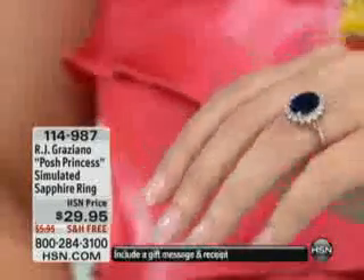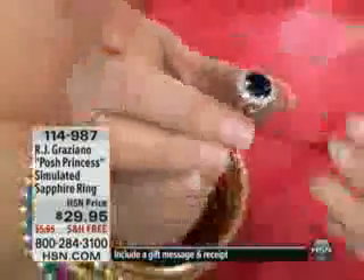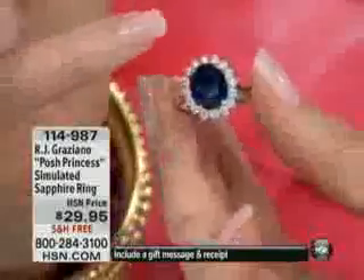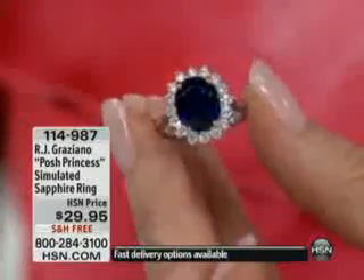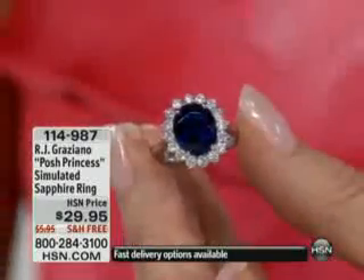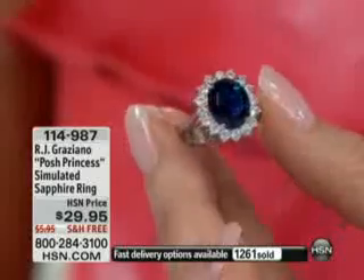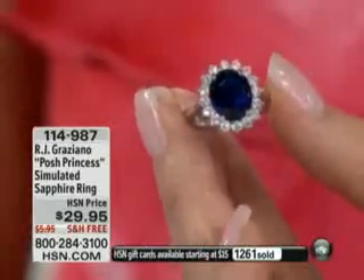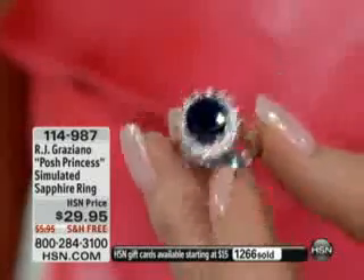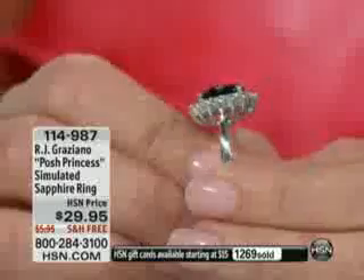One thing to note: for $29.95, I think you will be blown away when you see how really beautiful and authentic this looks. The simulated sapphire doesn't look like a CZ. It's this beautiful gorgeous blue — beautiful, beautiful blue. And these are cubic zirconia, so those look like diamonds. They have that beautiful, beautiful sparkle of a diamond. And then the setting — it's the same basket-style setting of the original ring.